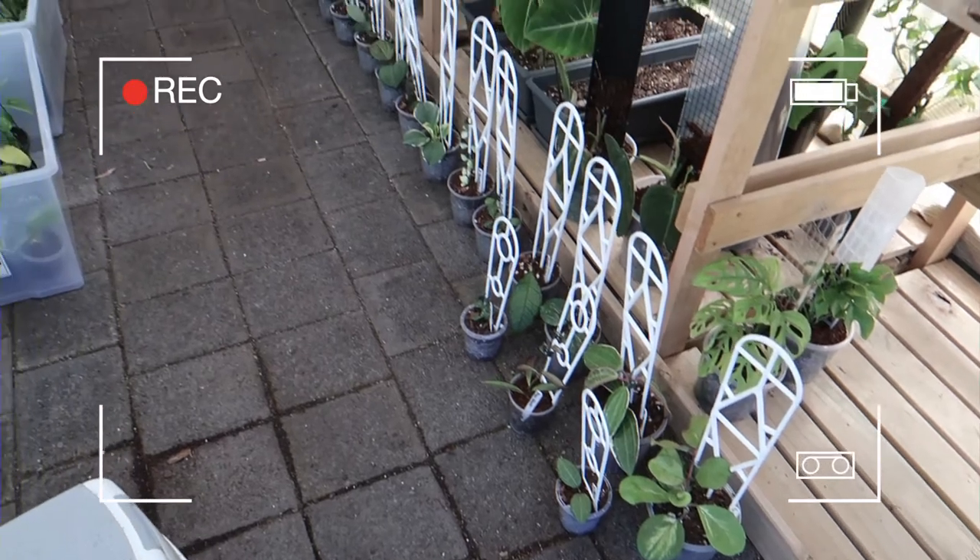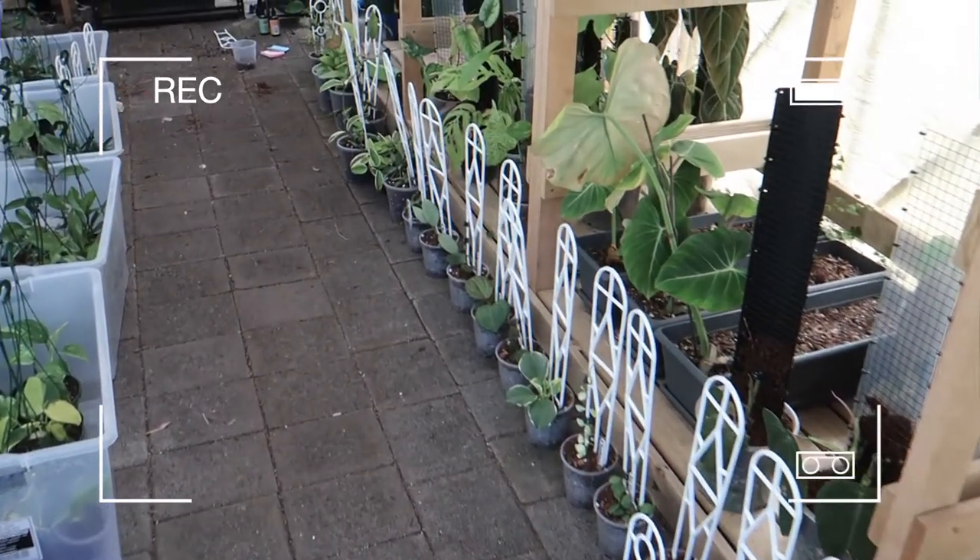And she's good to go — so much more manageable. This is the long line of Hoya we have repotted today.